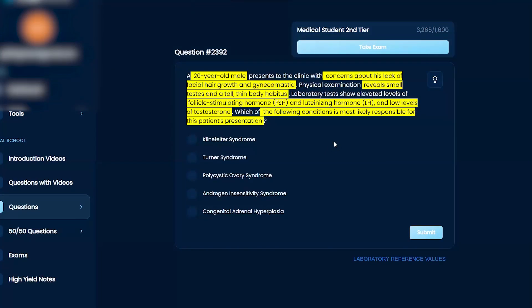I think this is a pretty unique set of symptoms here — with gynecomastia, lack of facial hair growth, and small testes with a tall, thin body habitus. That, to me, is screaming Klinefelter syndrome.